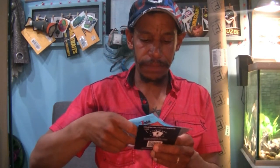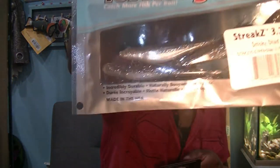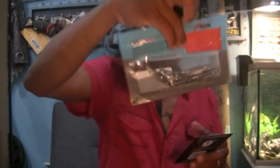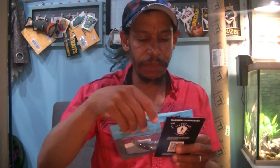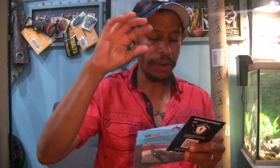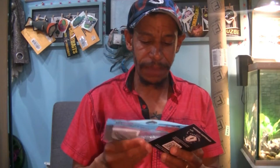Next up, Z-Man's Streak-Z. In Smoky Shad, we've got their small little V-tail plastic jerkbaits — 3.75-inch six-pack of the Streak-Zs in Smoky Shad color. It's a pearl with a dark blackish-blue smoke color and green, blue, and silver flake on top. As much as I should, I really don't typically throw these — I'd rather use a hard jerkbait than soft plastics. It's just me.